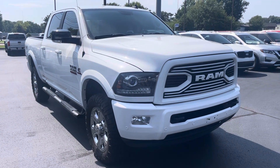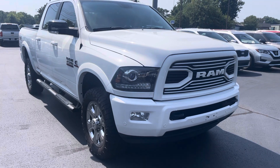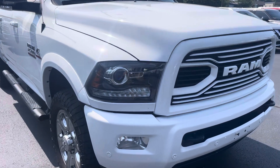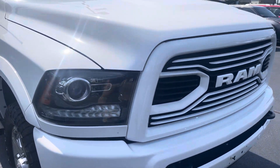Hey Brent, it's Jason here at Perkins Motorplex just grabbing that quick video of the '18 Ram we spoke about a moment ago. It's in really good shape. I've kind of checked it out myself but I'll start at the front and work my way around so you can get a better look.